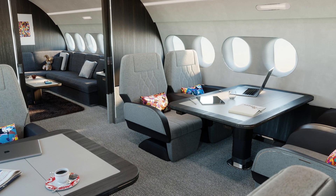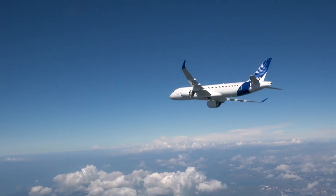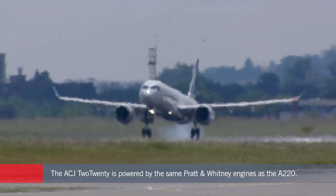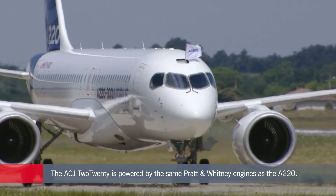The ACJ 220 is powered by the same Pratt & Whitney PurePower PW1500G turbofans as the A220. Airbus says these are 25 percent more fuel efficient than the engines of previous generation airliners.